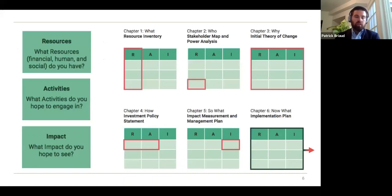Each chapter has an exercise. When you read through the 'what' chapter, you have a resource inventory to fill out — what are your resources, your activities, and the impact you hope to achieve. The 'who' chapter focuses on a stakeholder map and power analysis. The 'why' is the theory of change. The 'how' is the investment policy statement with products and specifics. Chapter five is the evaluation framework, and chapter six is how you actually do this once you've got a strategy in place.